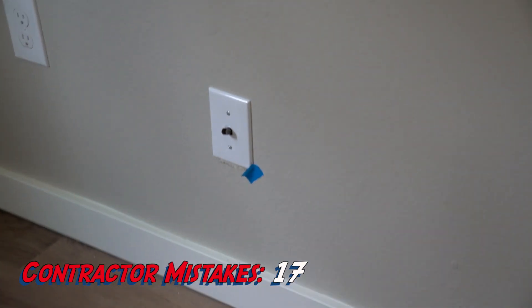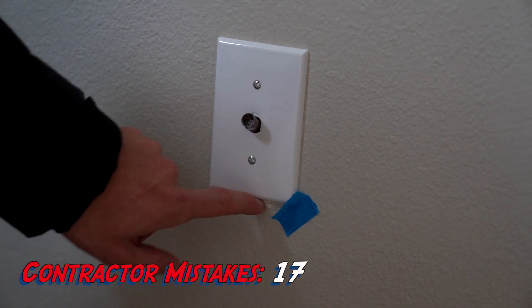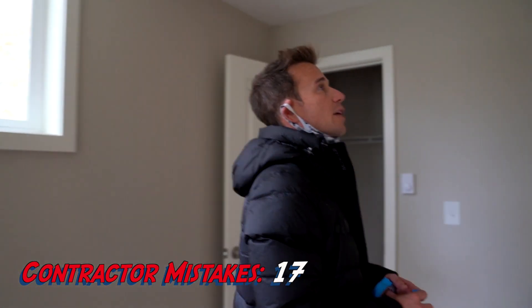They miscut their plates for the cable wires, and then they just didn't put in their plates. These are things that just need to get fixed by the contractor because we paid them to — we're going to have to fix it anyway someday.